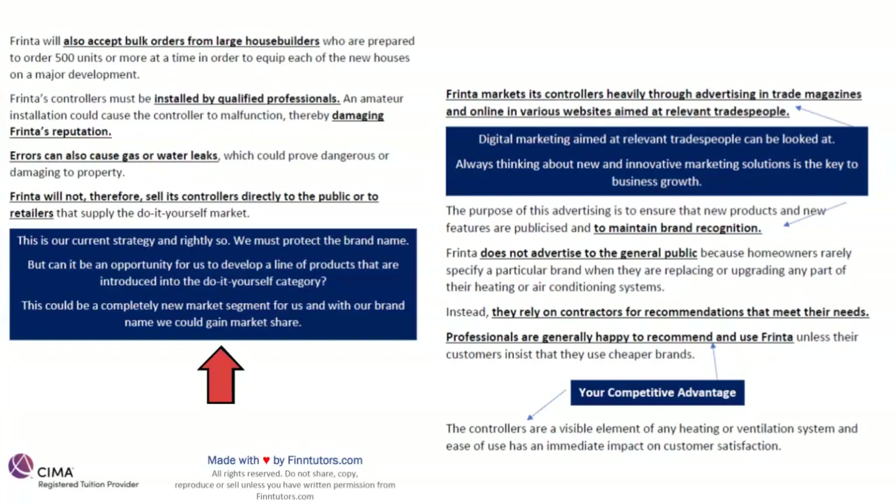Frinta markets its controllers heavily through advertising in trade magazines and online in various websites aimed at relevant tradespeople. We are using and harnessing digital marketing in this modern world, which is a very important part of your E2 syllabus. Always thinking about new and innovative marketing solutions has to be key. The purpose of this advertising is to ensure that new products and new features are publicized and to maintain brand recognition — at the end of the day, brand development is key.